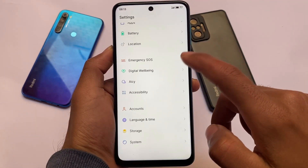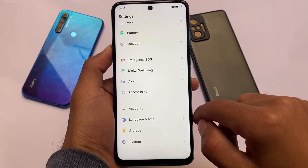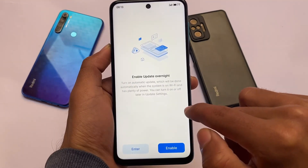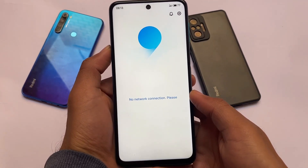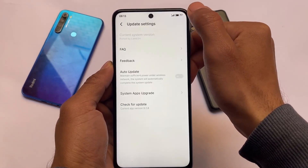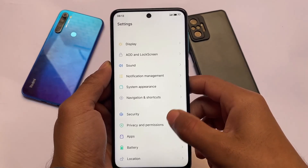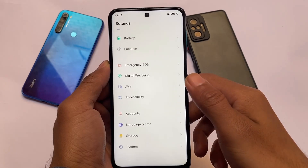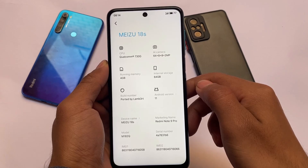Moving on to the settings options, going into the system option you need to agree to Mizu. If you know about this brand, this is the Flymo S9 version I'm using right now. I made a video on the Flymo S8 a long time ago — that was based on Android 10. This one is based on Android 11, and it looks quite interesting with the new quick settings panel. Battery and other things are pretty much the same.